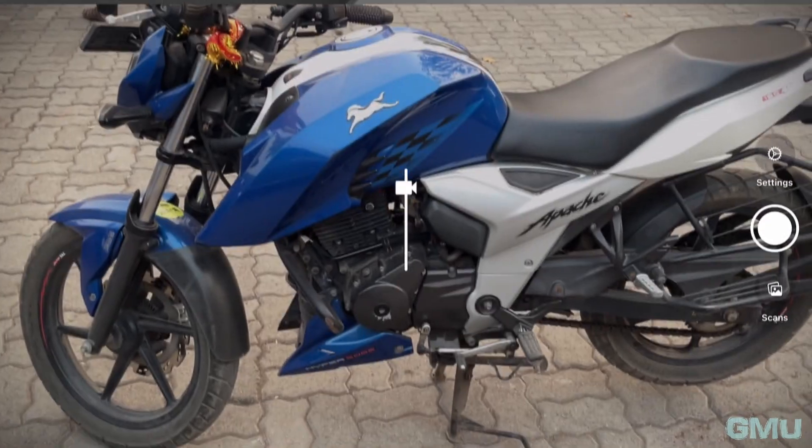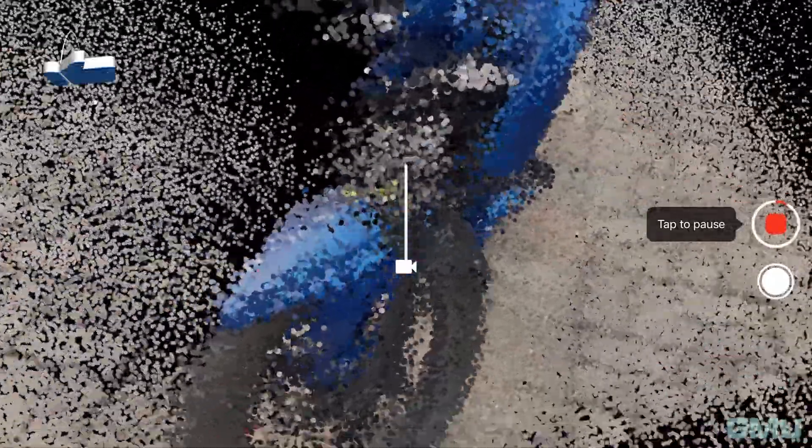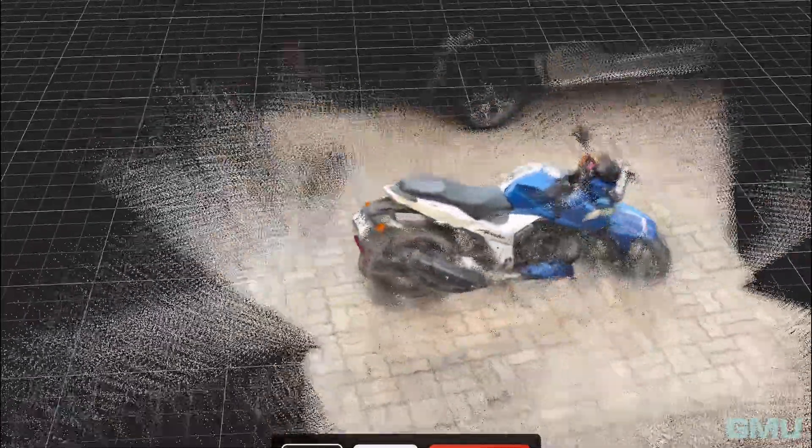The iPad's LiDAR sensor is like giving your device super power. This small yet powerful piece of technology adds a whole new dimension to the Pro models of iPhone and iPad. LiDAR technology allows the iPad to see in 3D — it stands for Light Detection and Ranging, using lasers to measure distances and create detailed maps of surroundings. Think of it as your iPad's personal depth perception wizard.